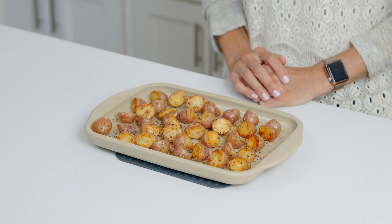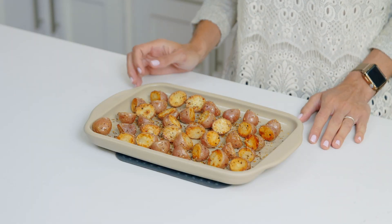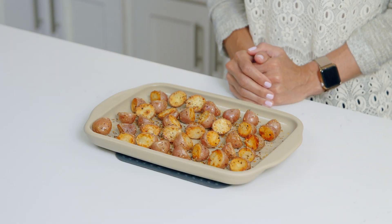My favorite things to cook are roasted potatoes. They come out perfectly crispy, and you don't even have to flip them. Here's a tip: cover the surface evenly with food. This helps keep the temperature even across the pan.